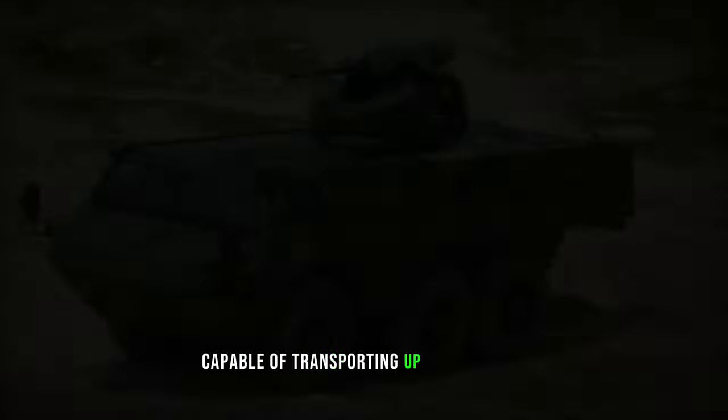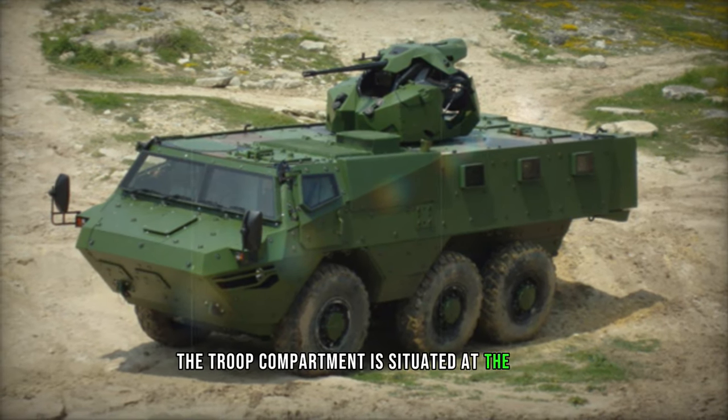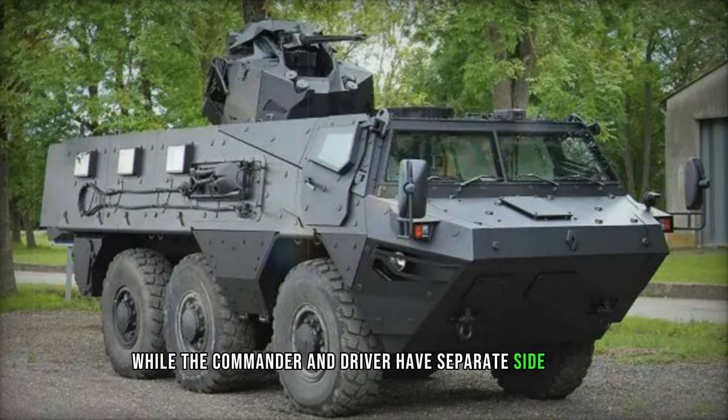Capable of transporting up to 12 troops including the commander and driver, the troop compartment is situated at the rear, accessible via rear doors or roof hatches, while the commander and driver have separate side doors.